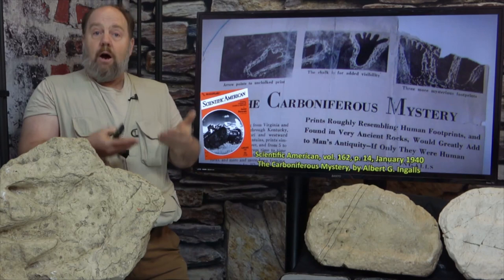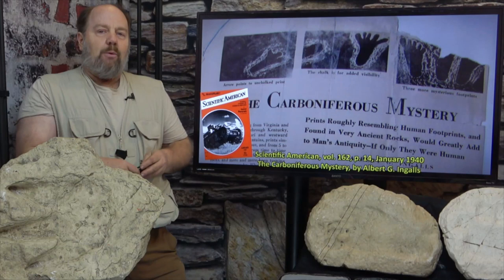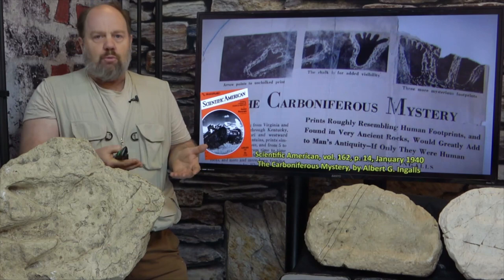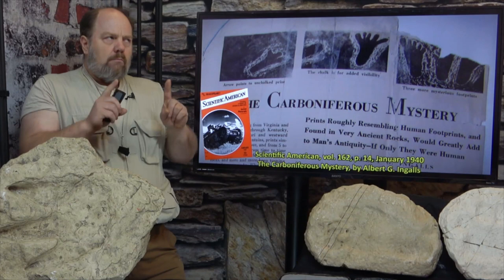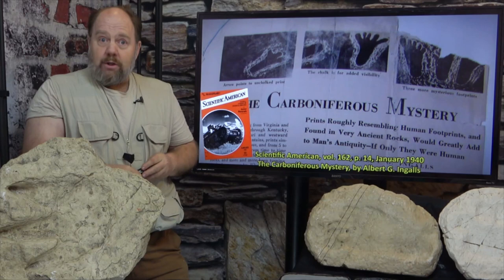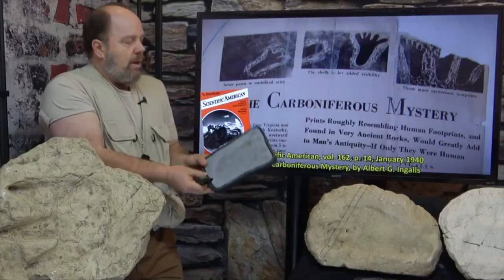So David and I ventured down to Berea where David orchestrated an appointment with the Berea College archives, and we went through boxes and boxes of correspondence, field notes, photos, pencil rubbings and drawings from Dr. Burroughs. Very quickly, everything turned out to be something I did not expect. There was a small geology museum at the college actually named after Dr. Burroughs. A kind professor there welcomed us into the museum so we could look at original wax casts of the alleged fossil human footprints from Berea. This is one of those casts.